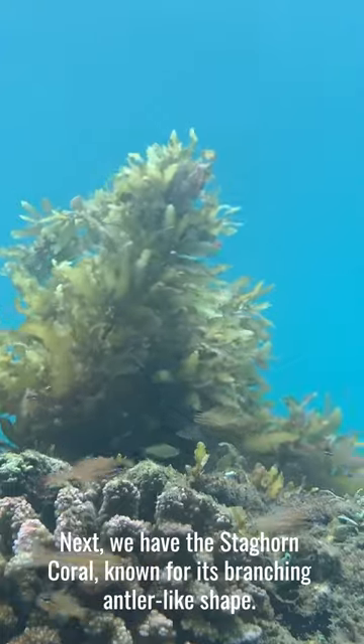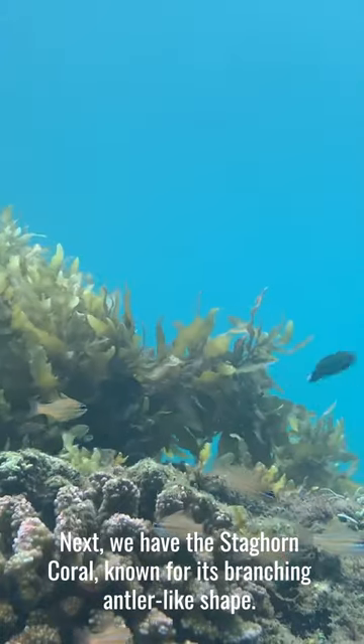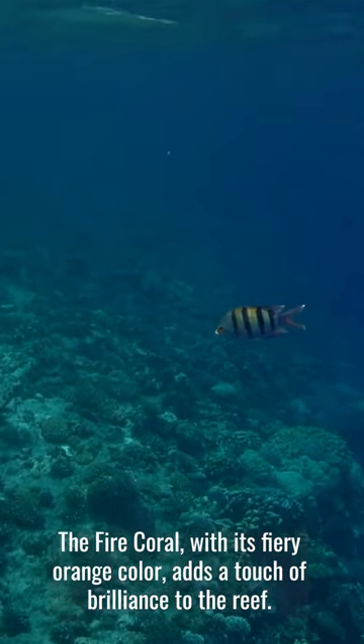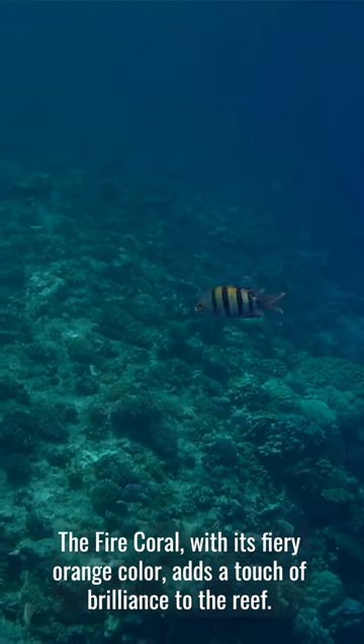Next, we have the Staghorn Coral, known for its branching antler-like shape. The Fire Coral, with its fiery orange color, adds a touch of brilliance to the reef.